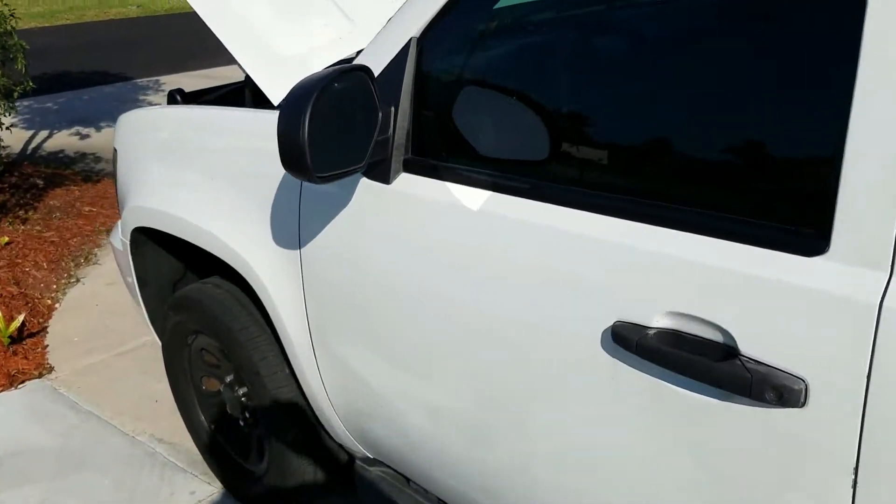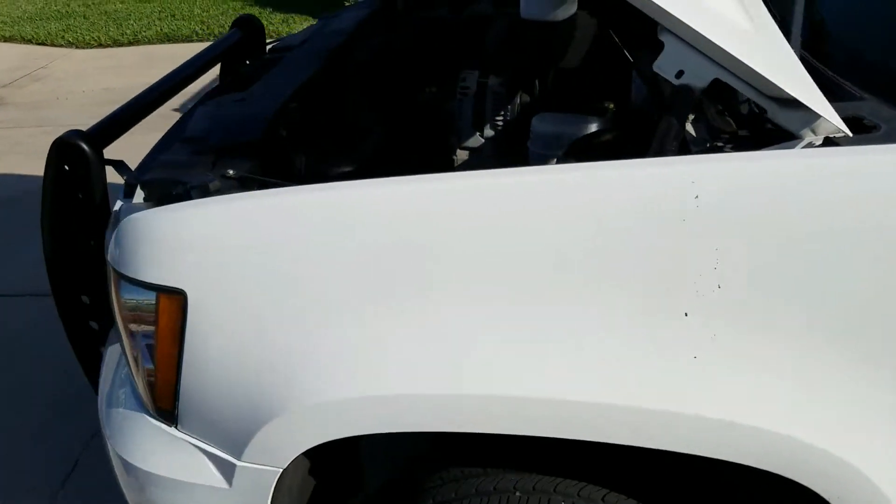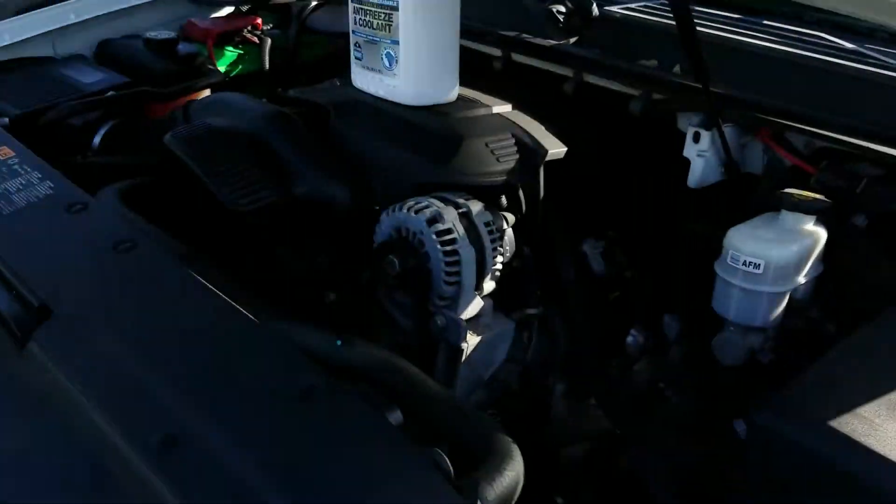Righty, guess what's today? It's Chevy Tahoe PPV day. We're gonna work on an American car today.